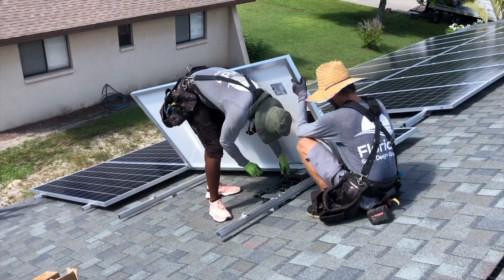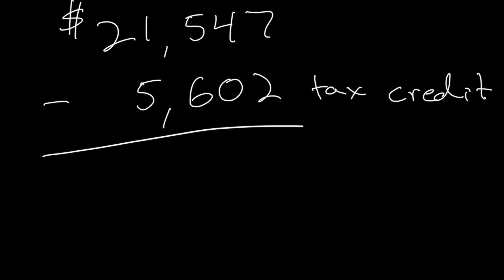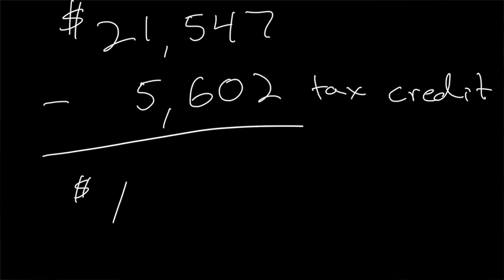Does the solar tax credit even work? I can gladly say yes it does. I got $5,602 back on my first solar install in our net zero home renovation project — that was when tax credits were 26%, and now they're 30%, even better.